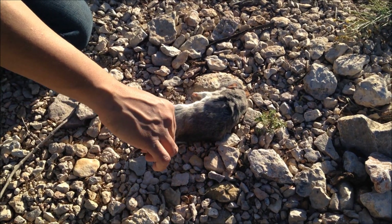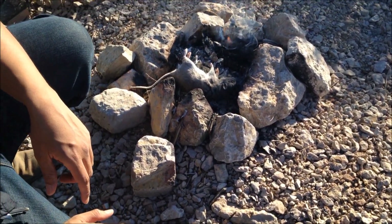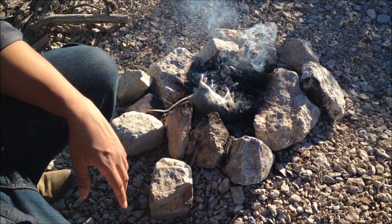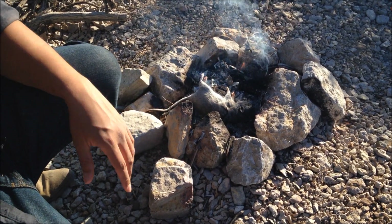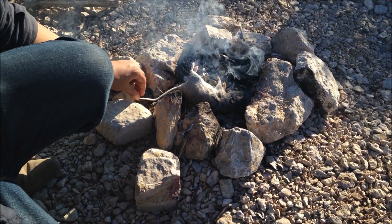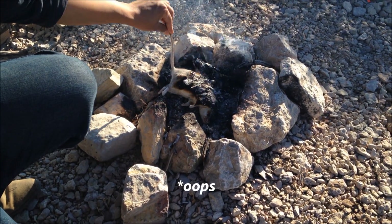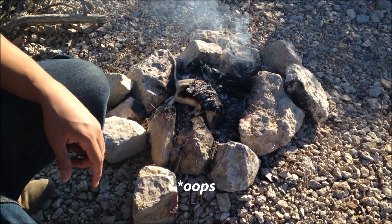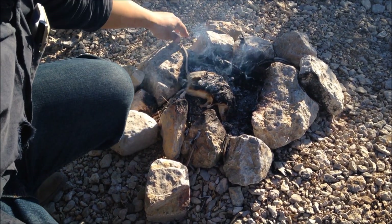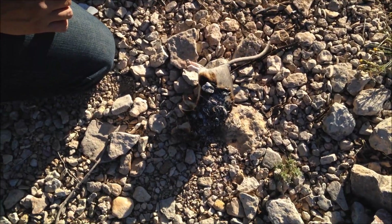First things first, we're going to place the animal on the bed of coals just so we can start singeing off the fur. In case he has any parasites like fleas or ticks — I doubt it, since the animal was in the trap for a couple hours already and parasites would have left — but just to play it safe, singe it off a little bit. Not too much, we're not trying to cook it yet. Our coals are pretty strong.